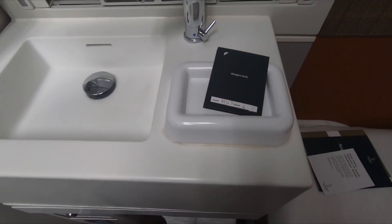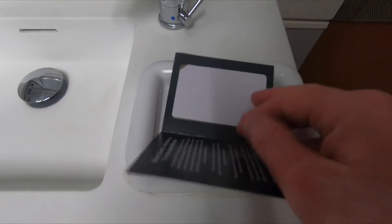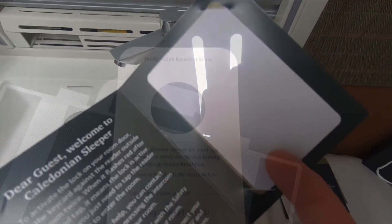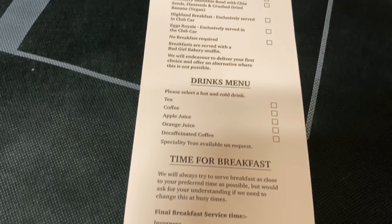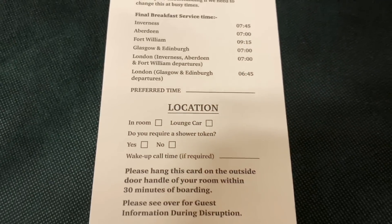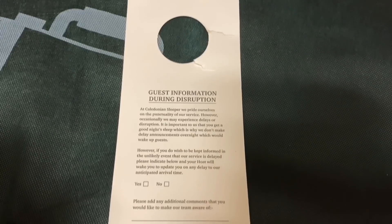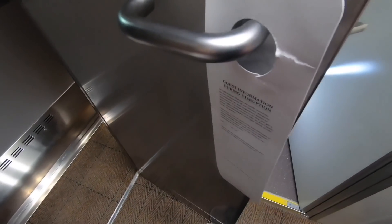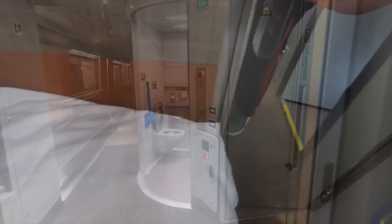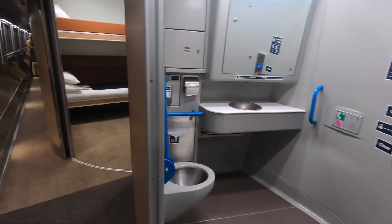There are two things you should do straight away: one is to pick up the key card and follow the instructions on how to lock the door, and the second is to fill out the breakfast card along with any requests to be woken in case of disruption. On the way to the lounge car we can see a disabled toilet conveniently set next to the accessible room, which is able to take passengers in wheelchairs.